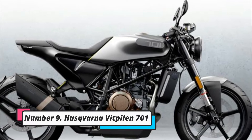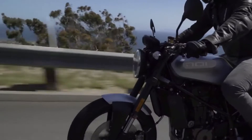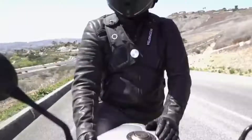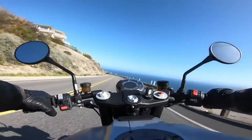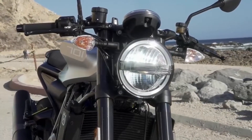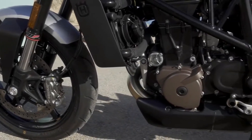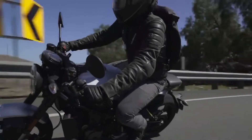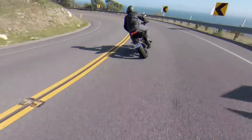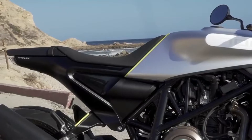Number 9: Husqvarna Vitpilen 701. Husqvarna, a Swedish motorcycle manufacturer, stated in 2014 that the neo-retro Svartpilen and Vitpilen 401 twins would be returning to the market after decades. The motorcycles were well received by the public, and Husqvarna went on to produce the 401 models as well as the larger 701 models, the Vitpilen 701 being the most recent. It is a neo-retro flat tracker with a low-profile headlight, a sleek rear end with integrated number plates, and one of the most distinctive tank designs in recent memory.